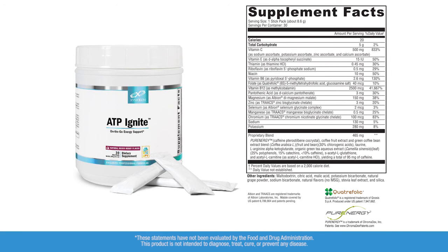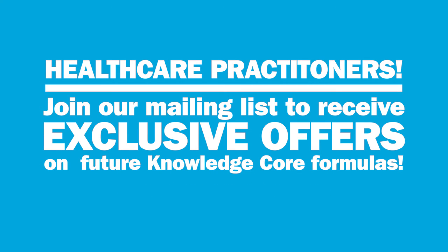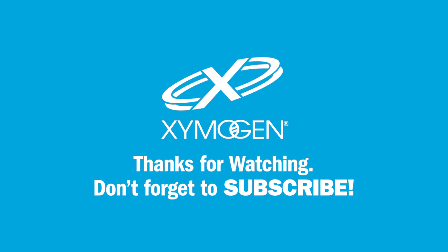So there's ATP Ignite. Attention healthcare practitioners — be sure to sign up for our mailing list at Zymogen.com to receive exclusive offers on Zymogen formulas that can get your patients back to their lives. As always, be sure to subscribe to our YouTube channel to stay informed.